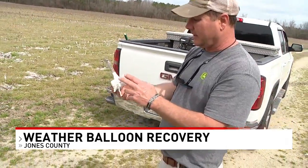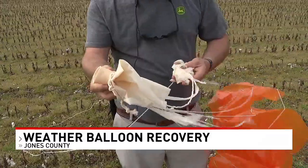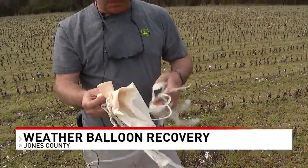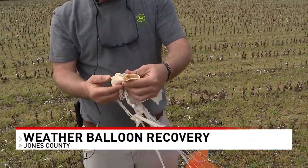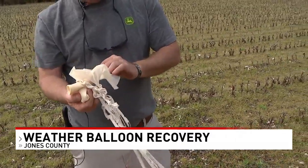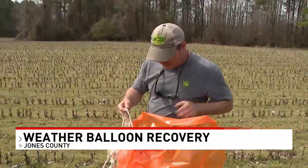The organization launches these types of balloons twice a day from more than 90 weather stations across the country. Mills wound up with the parachute and a device that was connected to the balloon. He says he's going to send it back to the National Weather Service so they can use the data to improve forecasting, something he says is very invaluable to farmers like him.